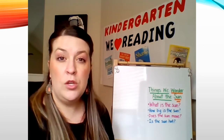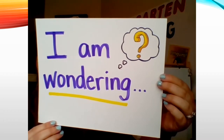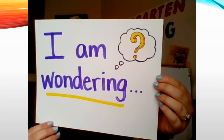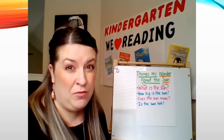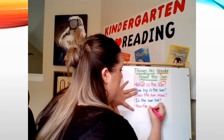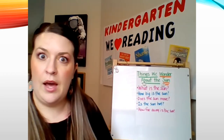I bet you still have some wonderings about the Sun. What are you still wondering? I heard a lot of you sharing this one, so I'll add it to our chart: How far away is the Sun? That's a wondering we're still having after reading.